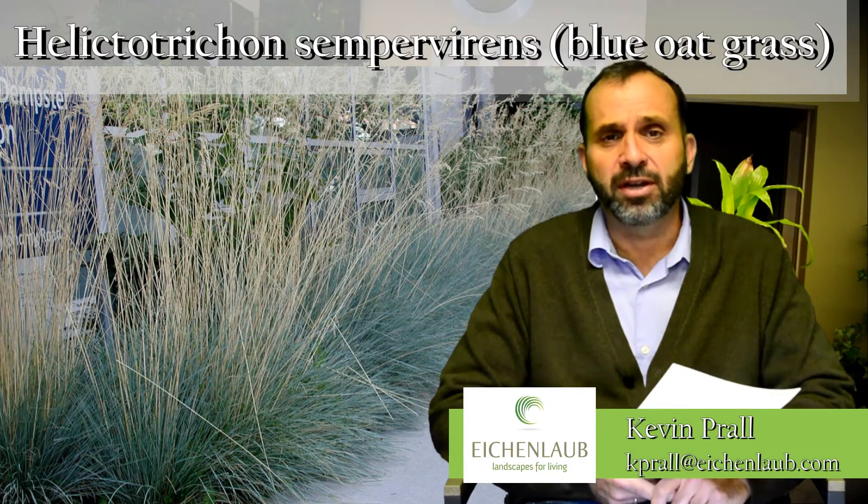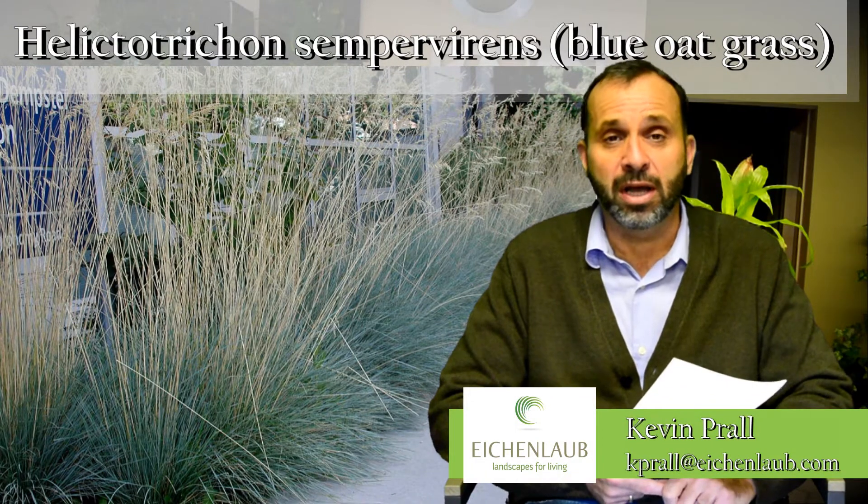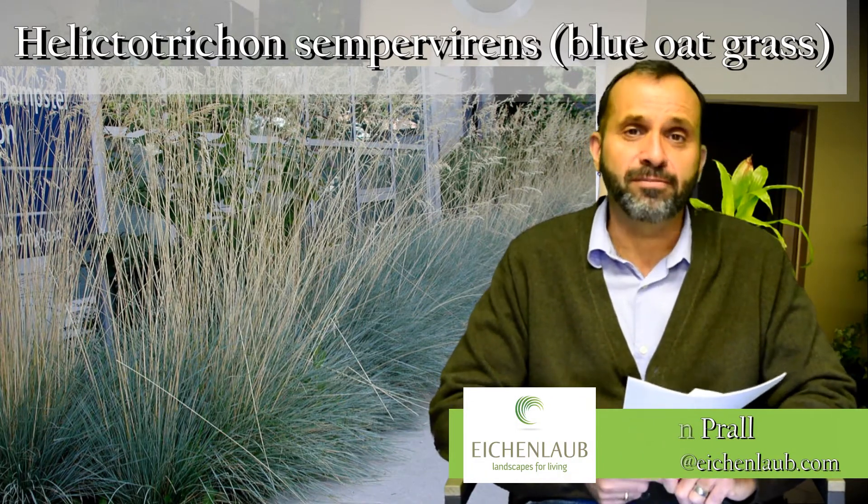But again, it's a great one for the landscape and a good drought tolerant plant. It'll survive our dry summers really well. So take a look at blue avena or blue sapphire oat grass.